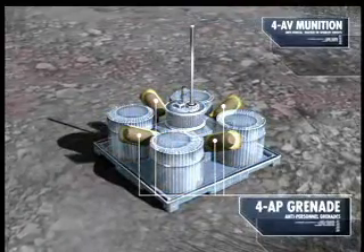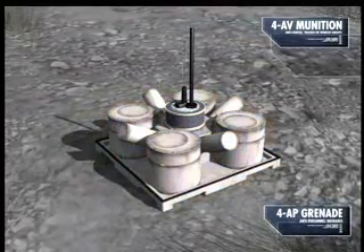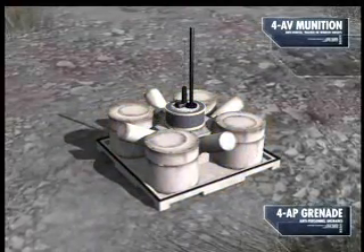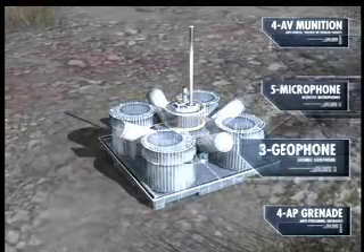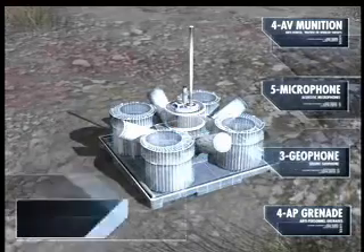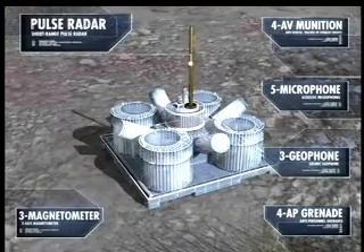Four spider grenades provide anti-personnel capability. The dispensing module controls a number of sensors to detect and track targets, including a five-microphone acoustic array, a three-axis seismic geophone, a three-axis magnetometer, and a short-range radar.